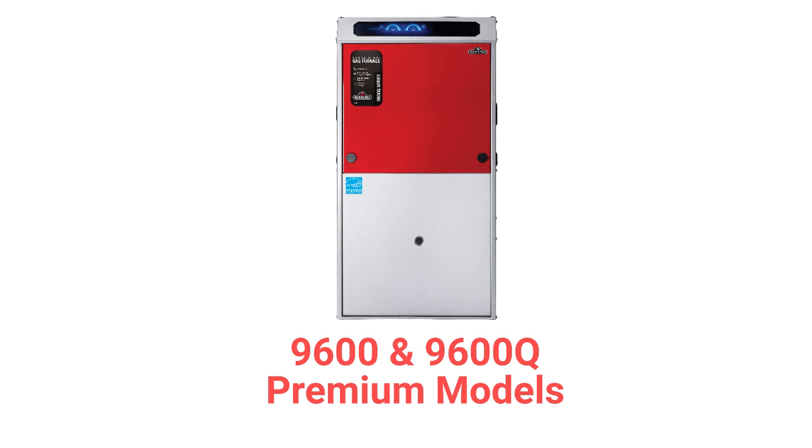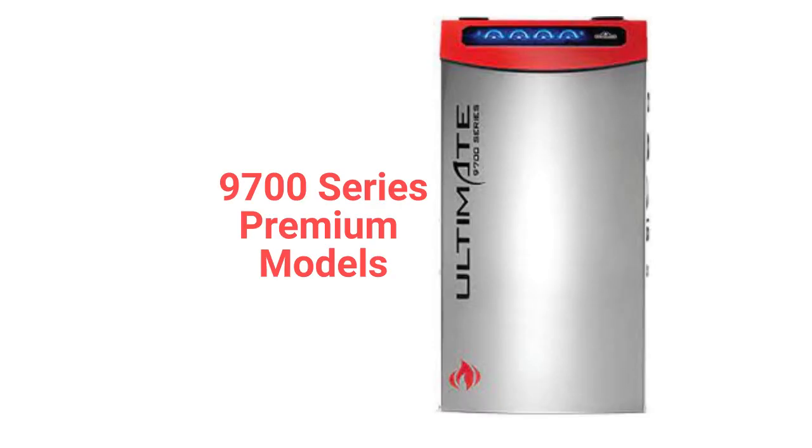The 9600 series offers premium gas furnaces with variable speed blowers and they are Wi-Fi capable. The 9700 series models are premium two-stage furnaces with variable speed blowers and they have durable stainless steel primary heat exchangers.